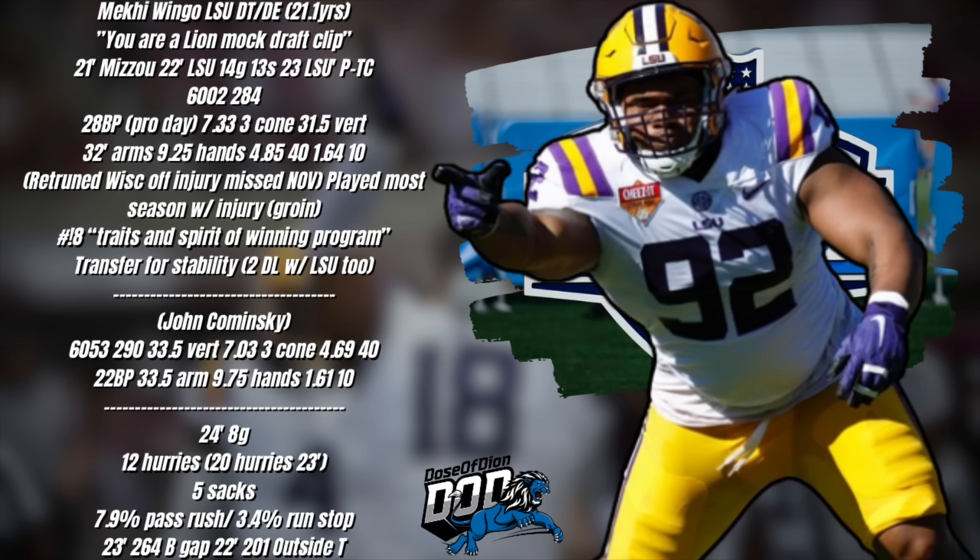He's not a freakish athlete, doesn't have your typical build in terms of length, size, or height. But the play is there — he plays at a very high level. Quick background: very young player, last two seasons spent with LSU. He earned wearing number 18 this past season, which means a ton for LSU, representing the national championship. As their head coach stated, it represents the traits and spirit of a winning program.